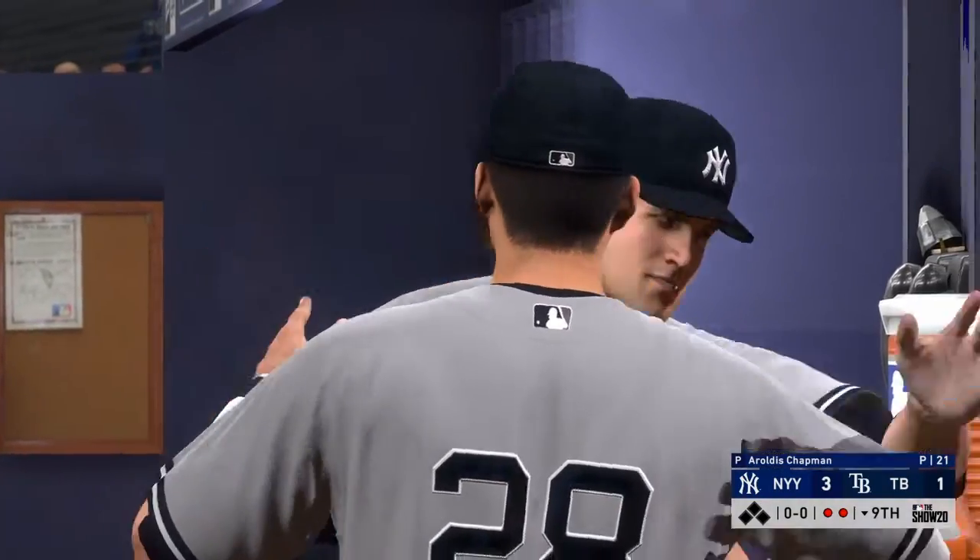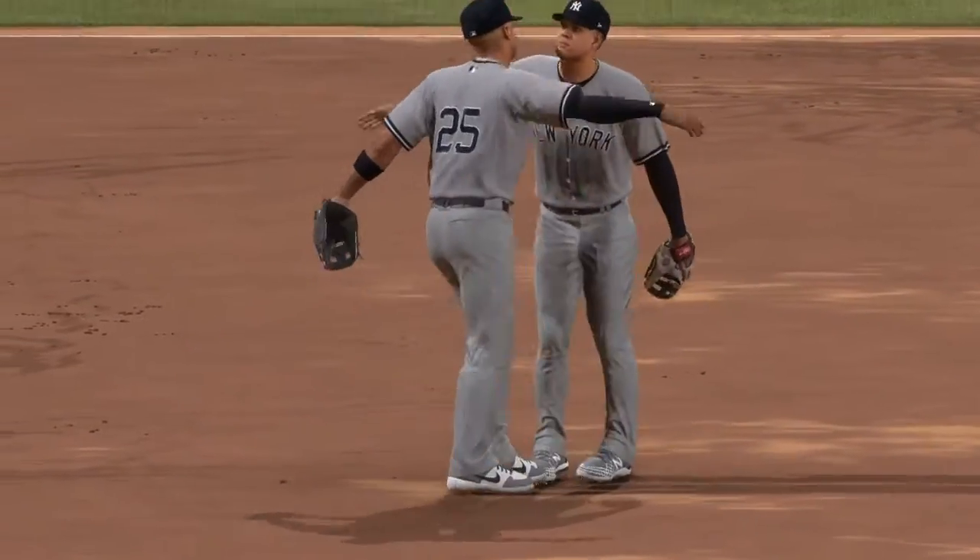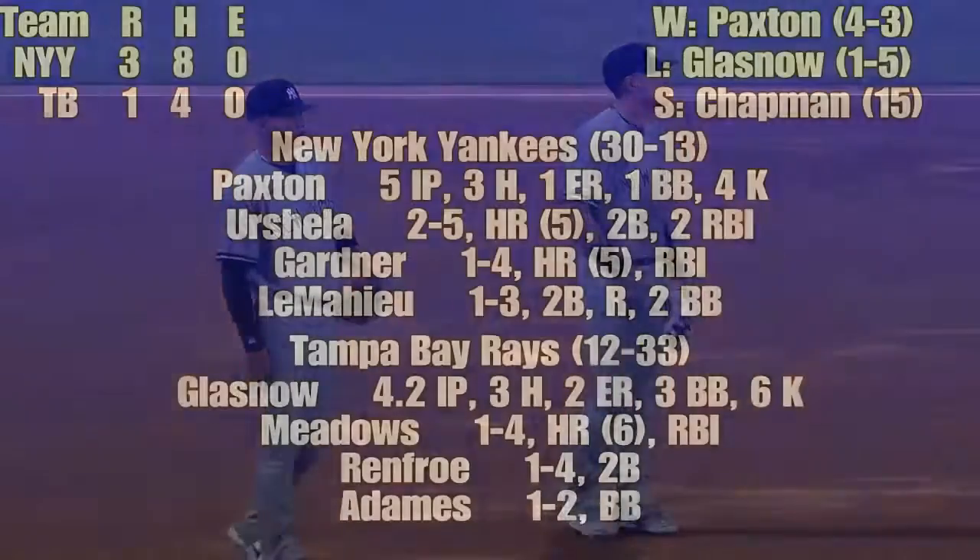Man, facing Chapman is not for the faint of heart as he unleashes fireball after fireball, gets the final out, and another save. What a weapon Chapman is.